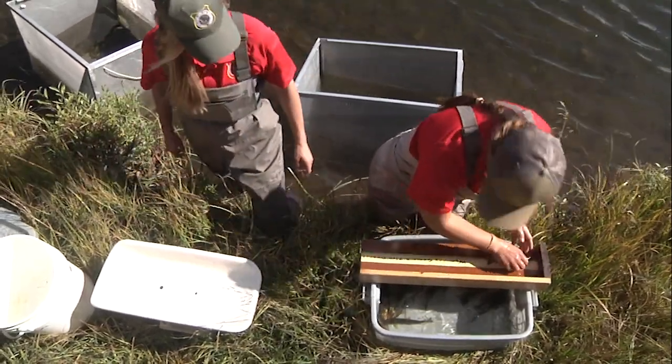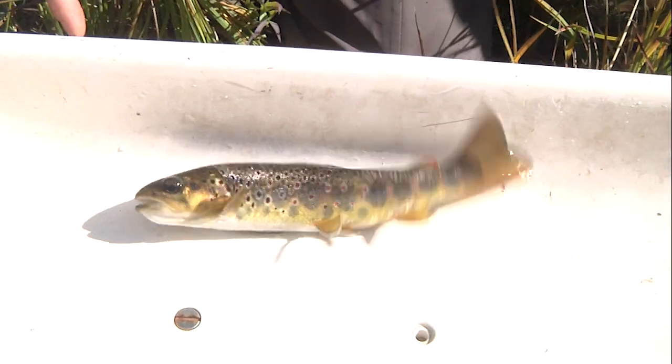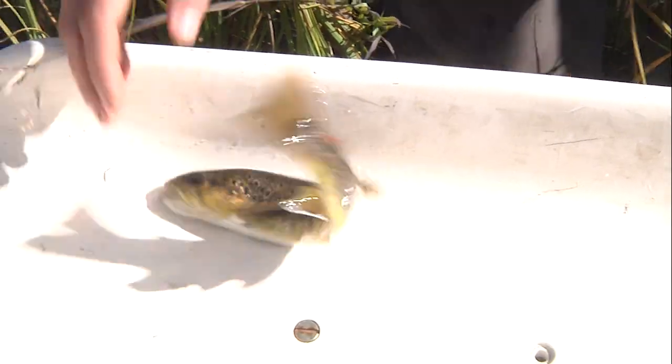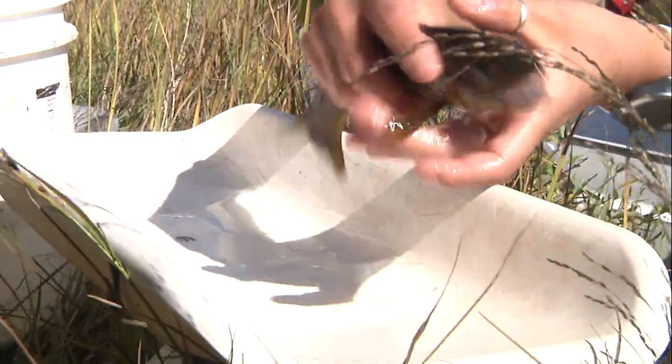Regulations offer anglers good opportunity: six fish in combination between the rainbows, browns, and Yellowstone cuts, and an additional 16 brook trout — the potential of taking home 22 fish from the South Tongue River.